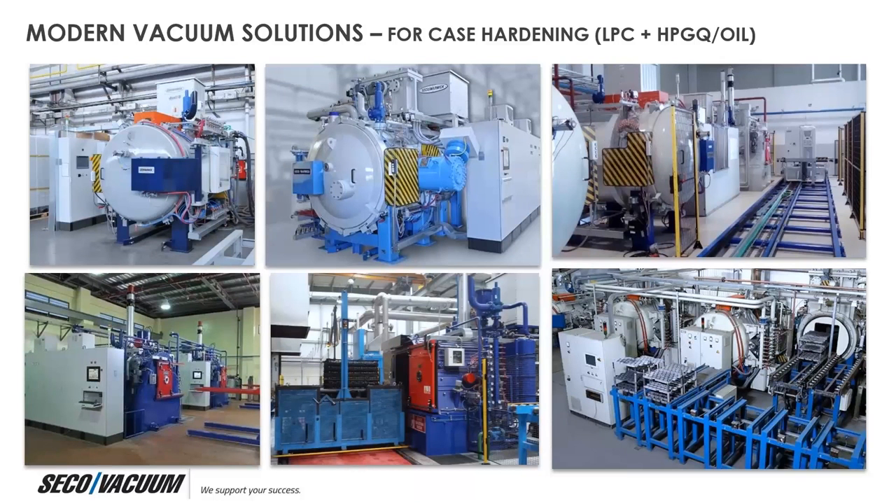Additional benefits of vacuum heat treatment include reduction of energy and process gas consumption, elimination of oil when using high pressure gas quenching — along with washers and washing fluids — safe equipment with no open flame, no risk of fire or explosion, and a clean and environmentally friendly process.